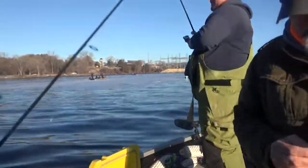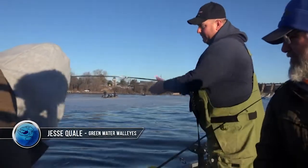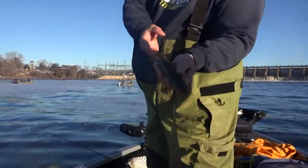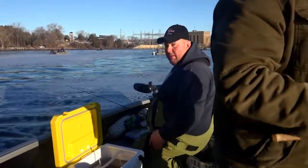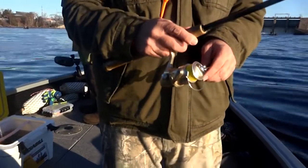First cast, first fish. Look at that — 14 inches. It doesn't take long and the first fish is in the boat. Up on the stinger. This is a little fat male. A lot of these up here right now. It's a slot here for keepers — they've got to be 15 inches to keep, and then from 20 to 28 no harvest, and then one over 28. Five walleyes total.